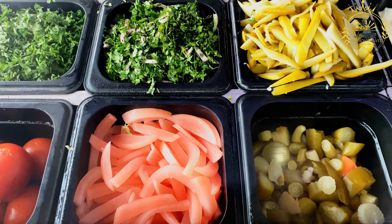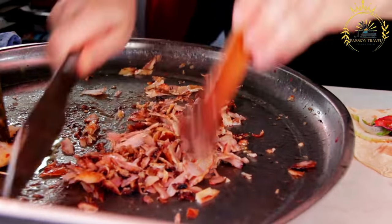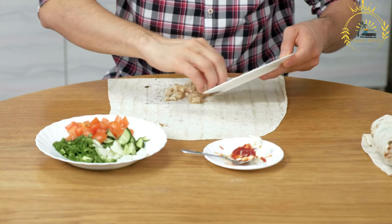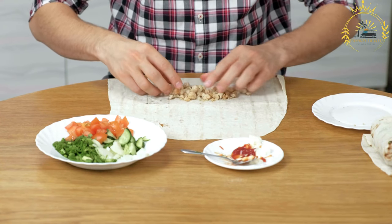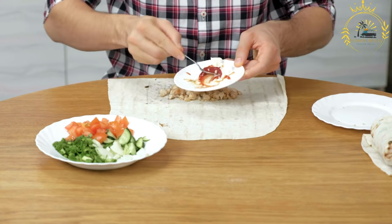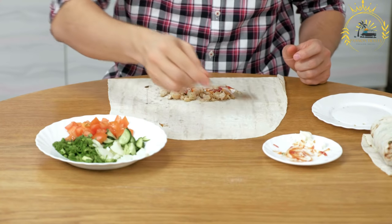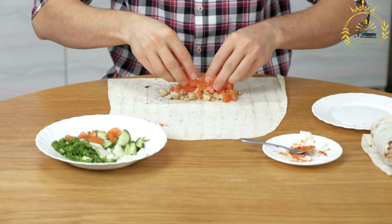Shawarma is traditionally served in flatbread or pita bread, but in West Africa it can also be wrapped in a thin local bread or a tortilla. It is typically served with a variety of accompaniments such as fresh vegetables like lettuce, tomatoes, and cucumbers, and sometimes pickles, onions, or shredded cabbage for extra texture and flavor. Shawarma is often drizzled with sauces such as tahini, sesame paste sauce, garlic sauce, or a spicy chili sauce, adding creaminess and a burst of flavor.